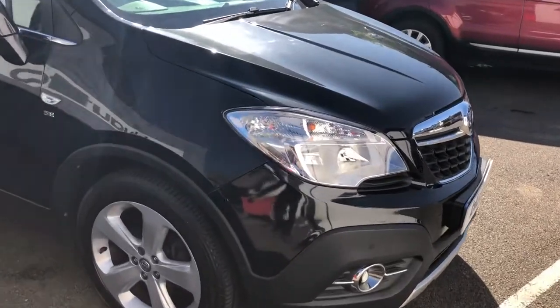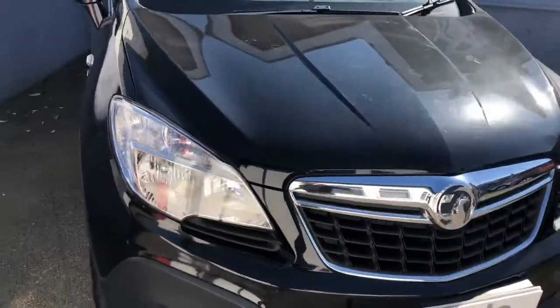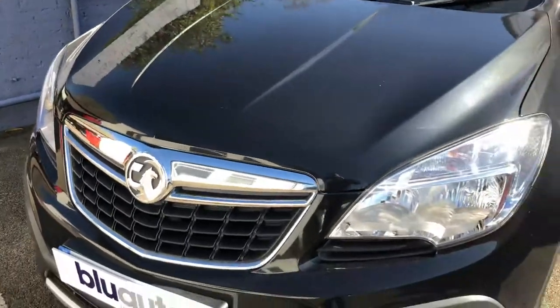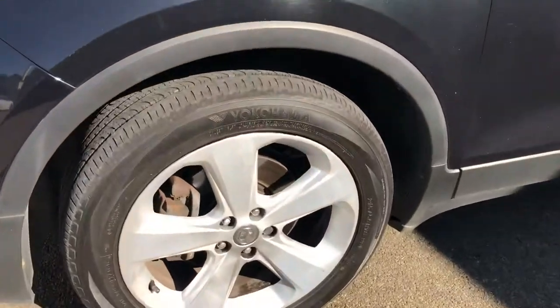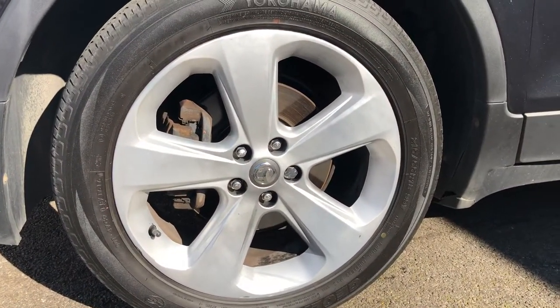Starting at the front, there are no obvious marks or scuffs around the front of the car at all. The bumper corners are in really good order, and as you can see from looking at this wheel, it is unmarked and unscuffed.